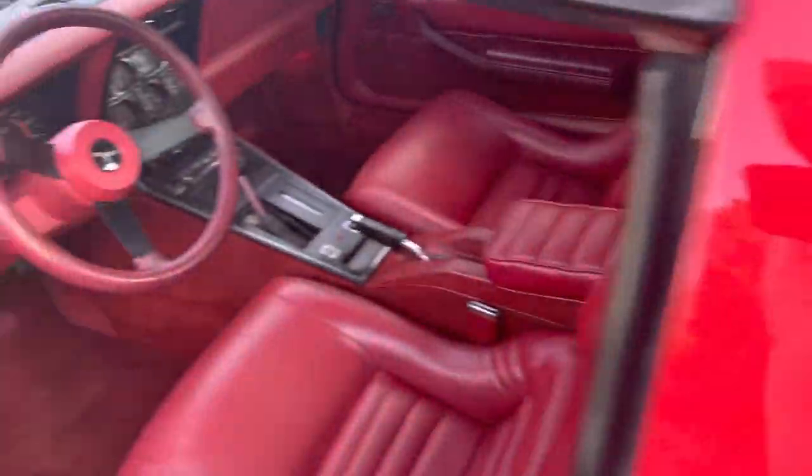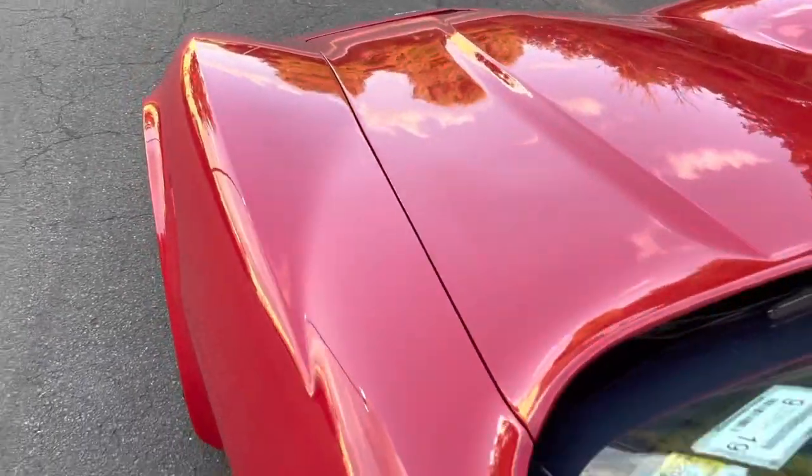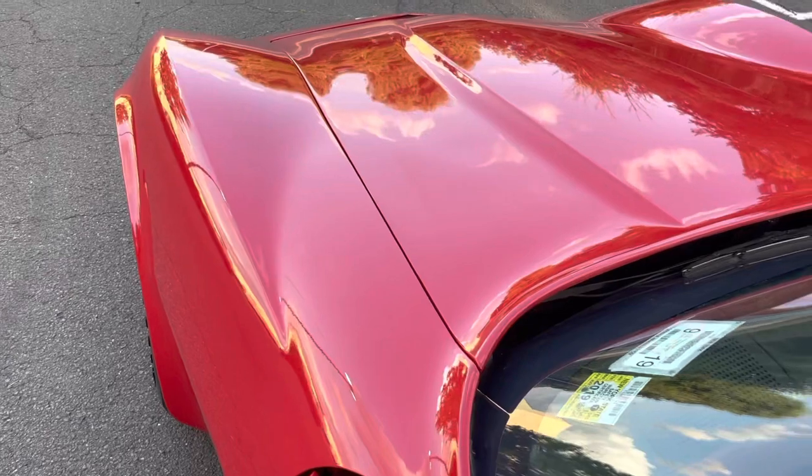I'm going to show you the engine as it's running — we could actually do that right now. I just don't have a plate on it, but I will be doing a more extensive video. Let me grab the keys — I'll be right back.